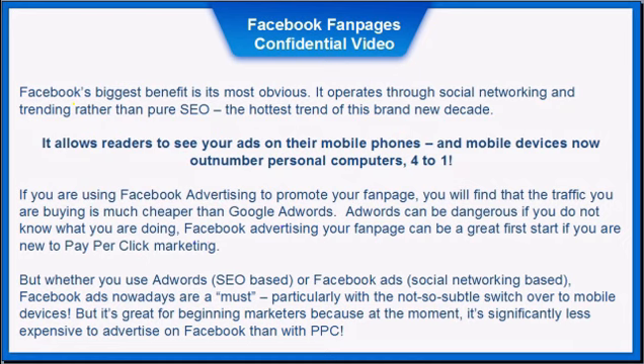AdWords can be dangerous if you don't know what you're doing; Facebook advertising for your fan page can be a great first start if you're new to pay-per-click marketing. Whether you use AdWords, SEO-based, or Facebook ads, social network-based Facebook ads are nowadays a must — particularly with the switch over to mobile devices. At the moment, it is significantly less expensive to advertise on Facebook than with traditional pay-per-click.